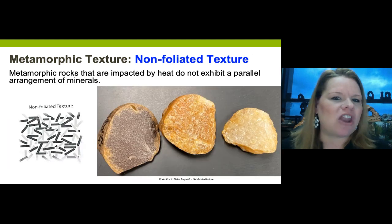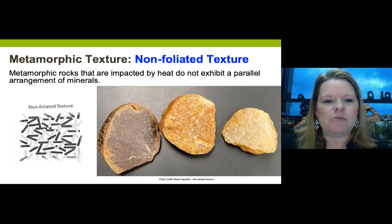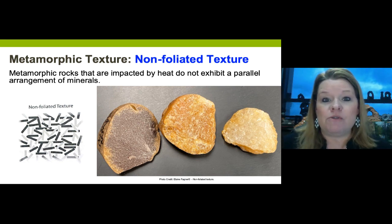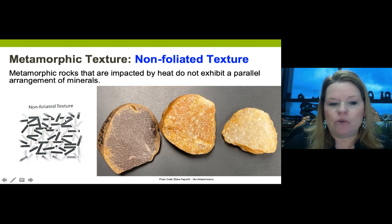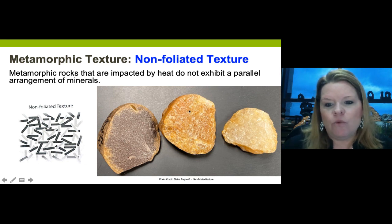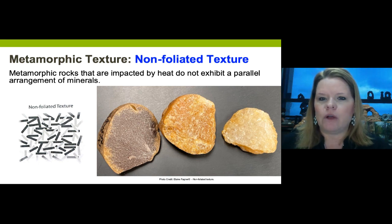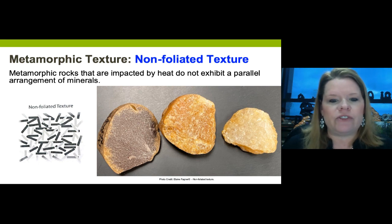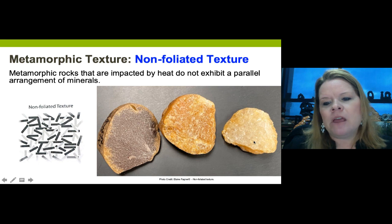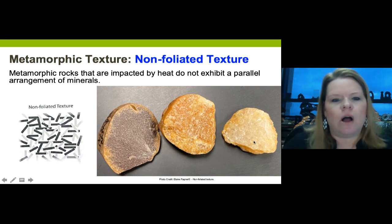Non-foliated metamorphic rocks are impacted by heat and do not exhibit the parallel arrangement of mineral crystals. Instead, the mosaic minerals recrystallize as metamorphic grade increases. Non-foliated rocks can be low, moderate, or high grade. Quartzite - metamorphosed quartz sandstone - shows this progression: lowest grade looks almost like the original sandstone with crystals glued together, intermediate has bigger crystals, and highest grade shows even larger crystals from re-crystallization.